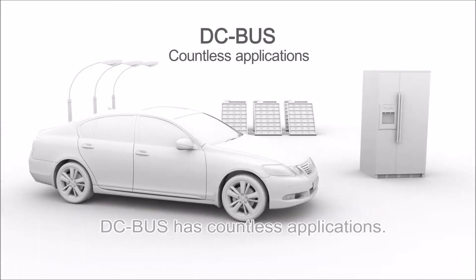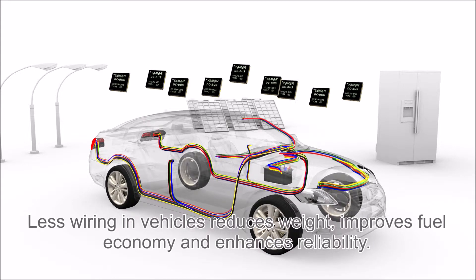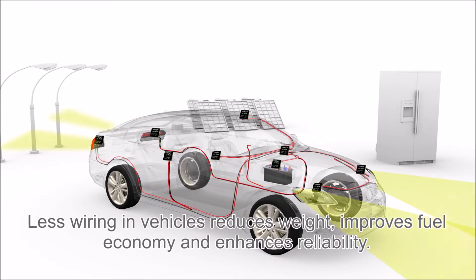DC bus has countless applications. Less wiring in vehicles reduces weight, improves fuel economy, and enhances reliability.